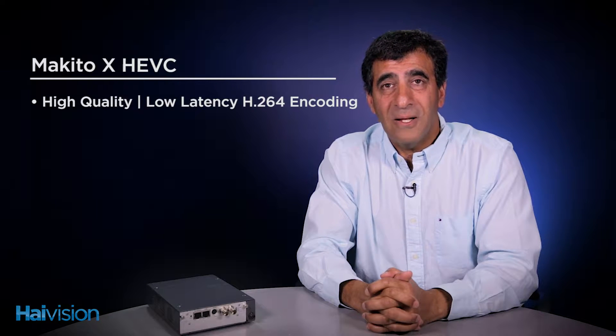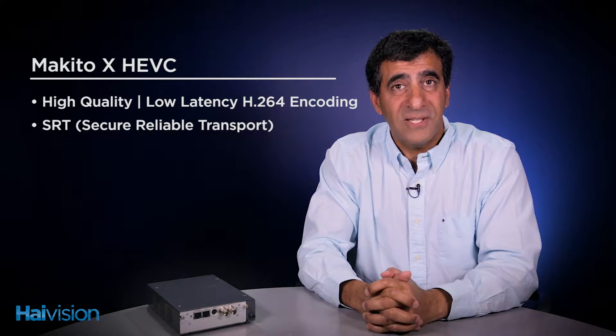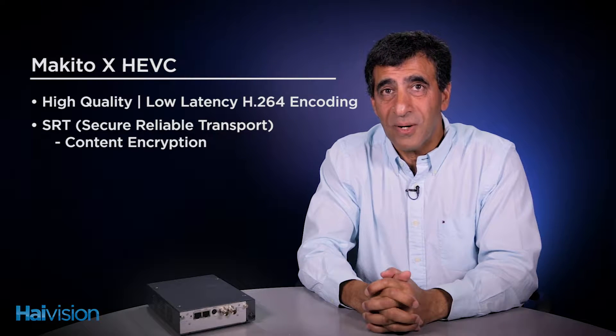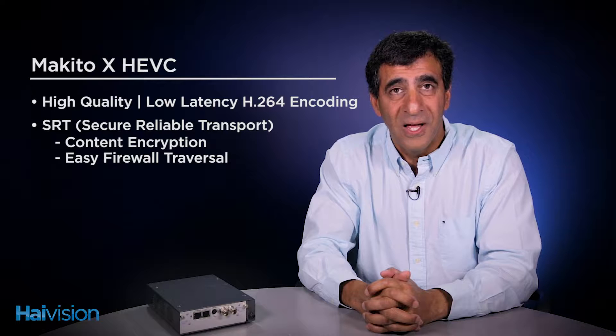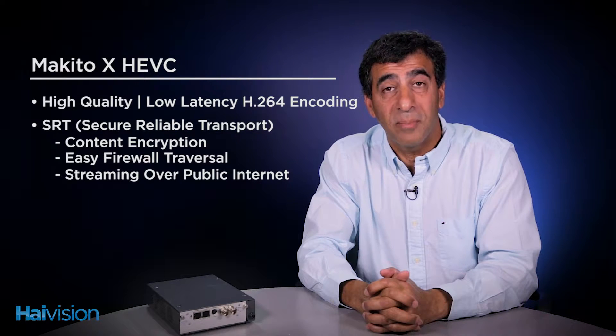As you know, the Makito X is HiVision's flagship video encoder product. It provides high-quality, low-latency H.264 video encoding, and with our SRT technology, it provides content encryption, easy firewall traversal, and content reliability for streaming over the public internet.